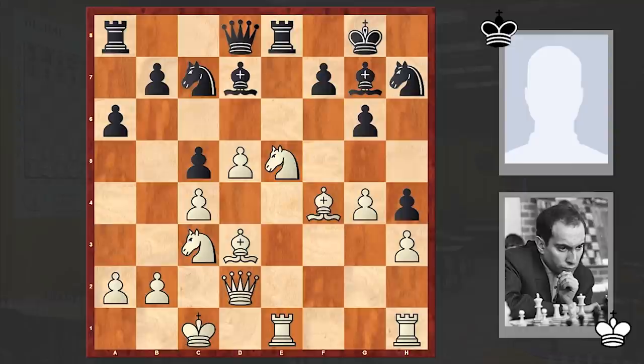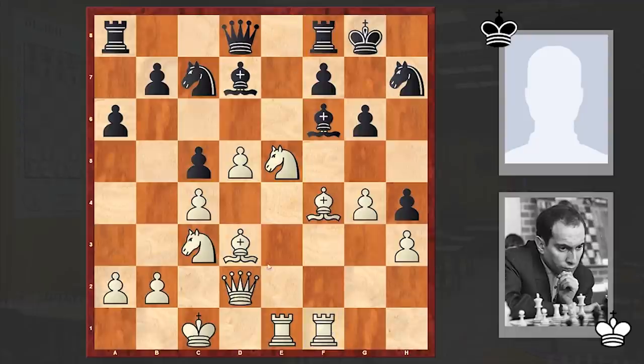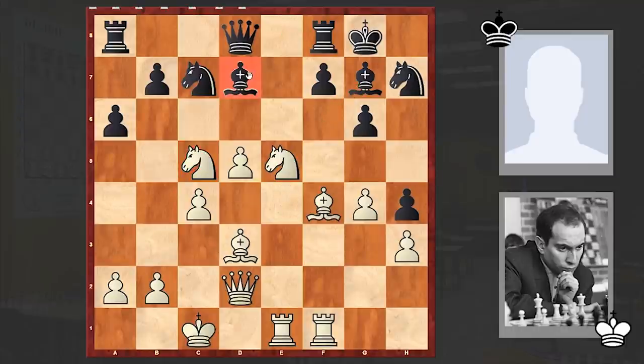Bd7, Bd3 — gradually white is intensifying the pressure and there is nothing Black can do. Rf1, Rf8, Ne4, Bg7 — the Black army is retreating and meanwhile suffering heavy losses. Nxc5 — right now the bishop is hanging.